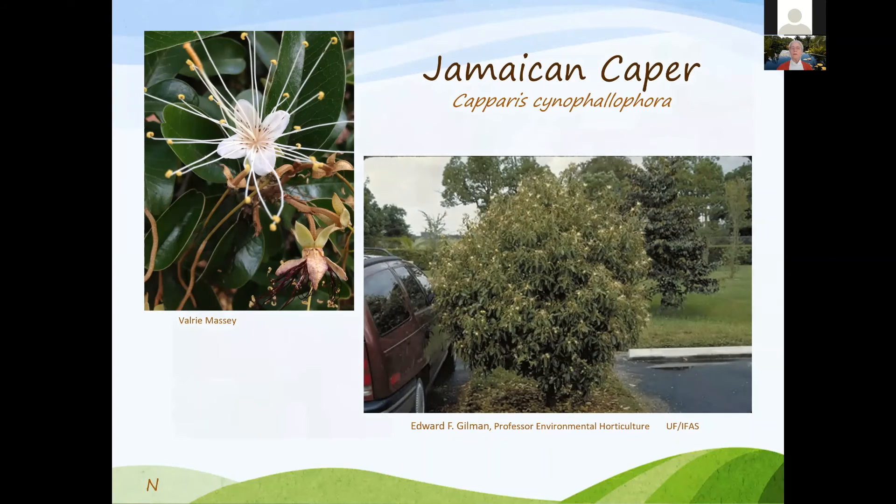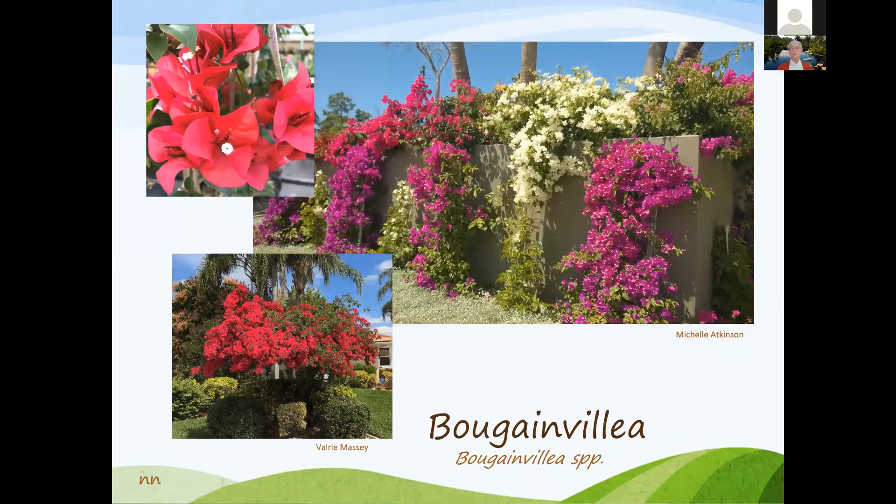Bougainvillea — plant it away from walkways because of the thorns; it's great for a security fence. It needs a little maintenance, doesn't want too much water, and likes lots of sun — maybe 10 hours a day. You can use it as a ground cover as well.